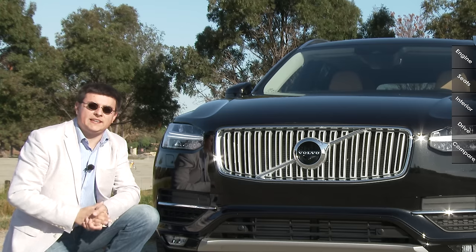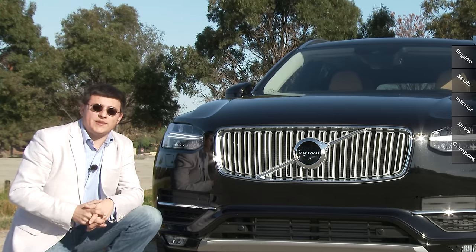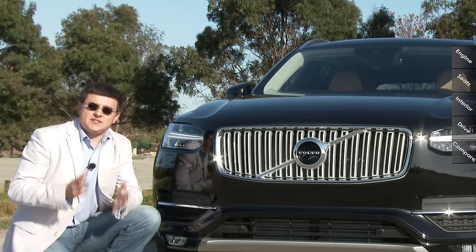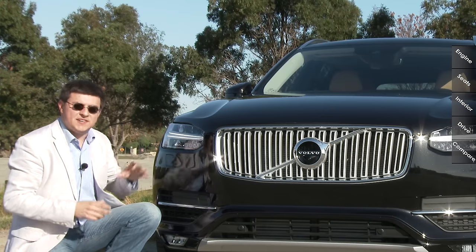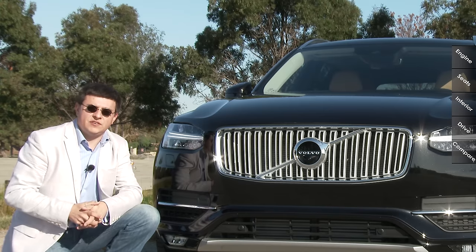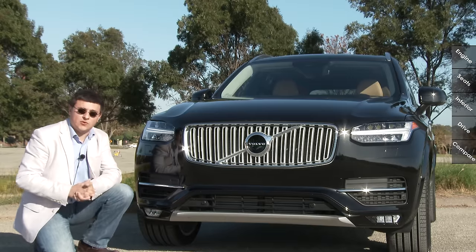An interesting touch with these LED headlamps is that the low beams actually steer, which is relatively rare with LED headlamps. We've seen a lot of steering HID headlamps, but for some reason during the transition to LED, a lot of manufacturers remove the steering feature. In addition to the low beam steering, the fog lamps at the bottom also act as cornering lamps.